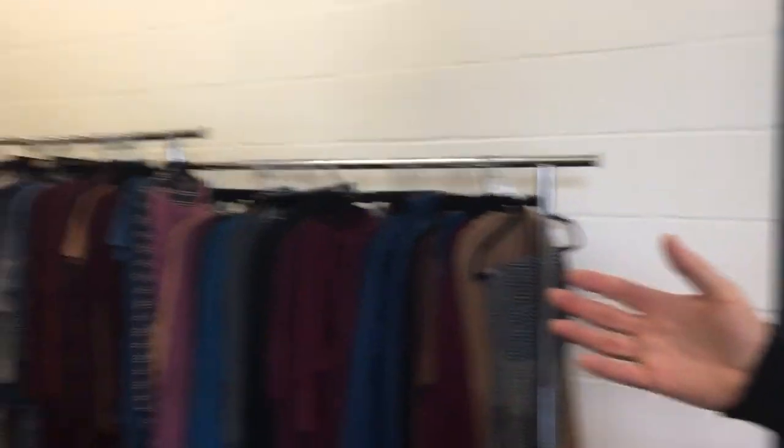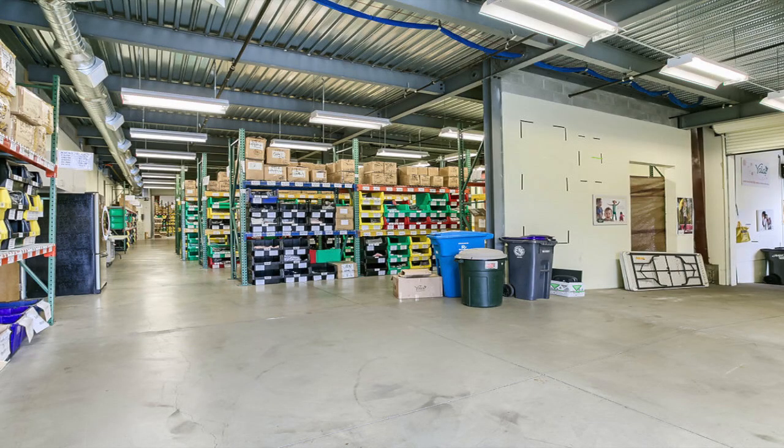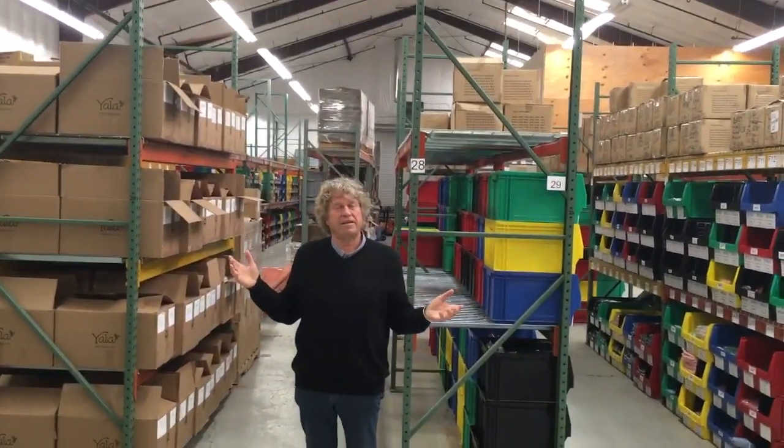Some of the spaces that we remodeled include the office — about 2,000 square feet — and then this is one of the warehouse spaces we remodeled. This is about 3,300 square feet. It's heated, and it was designed specifically for our product here for picking and shipping the product out.